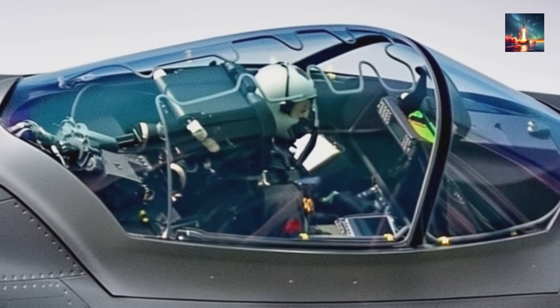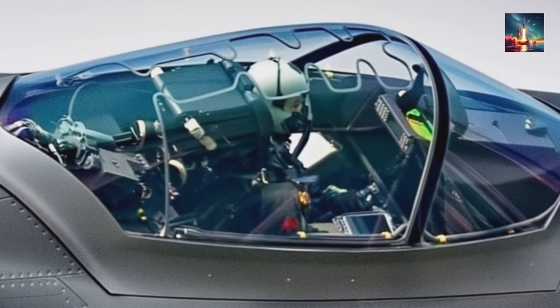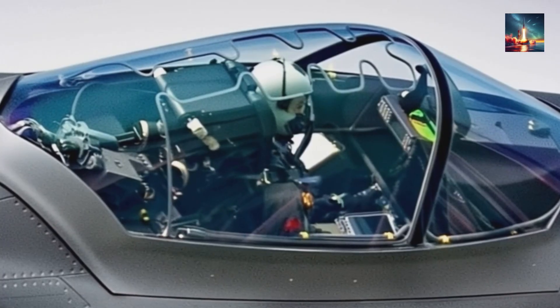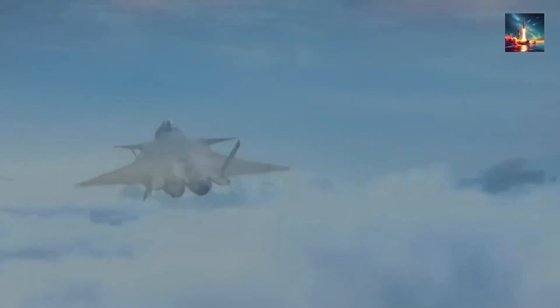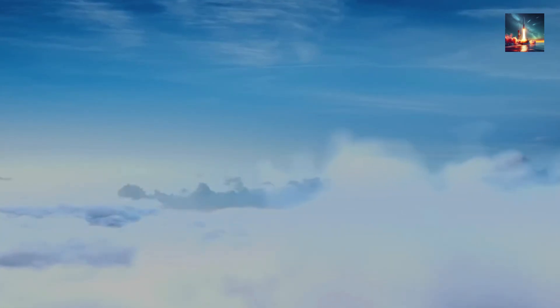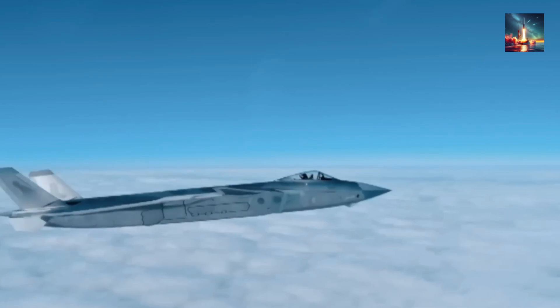Now we're tackling the big question: does this make the J-20 the ultimate stealth fighter? Is it ready to outshine heavyweights like the F-22 or F-35? The J-20's radar range tripling is a massive flex, potentially giving it the ability to spot enemies from hundreds of kilometers away — way before they even know it's there. But does this make it the king of stealth fighters? To answer that, we've got to stack it up against the best — the US's F-22 Raptor and F-35 Lightning II — and see if the J-20's new radar crowns it the champ.